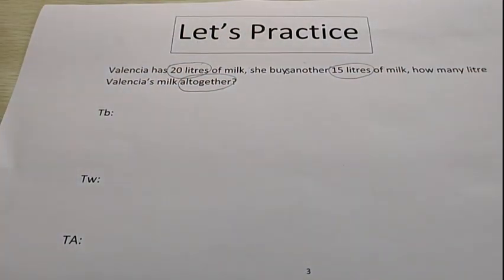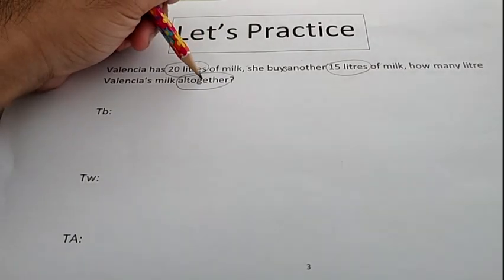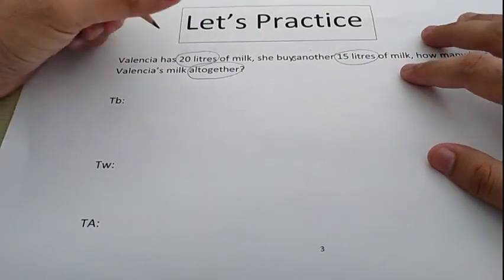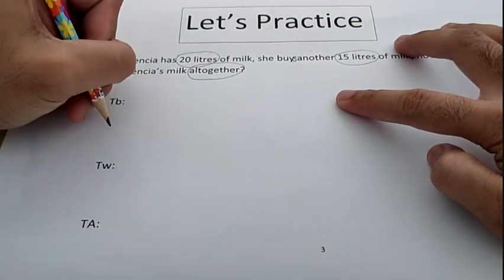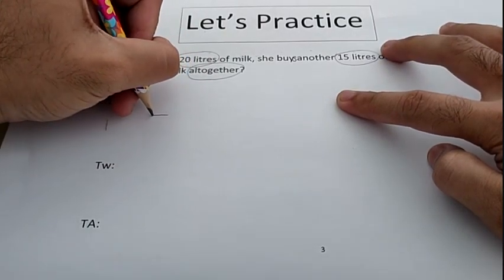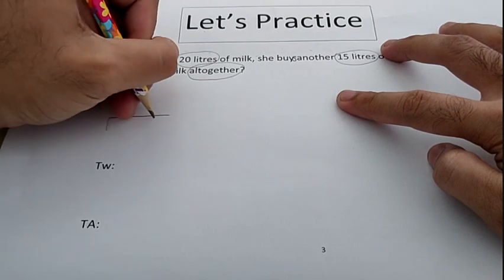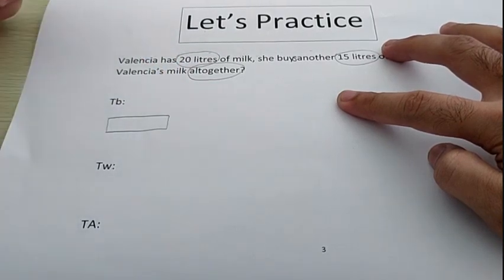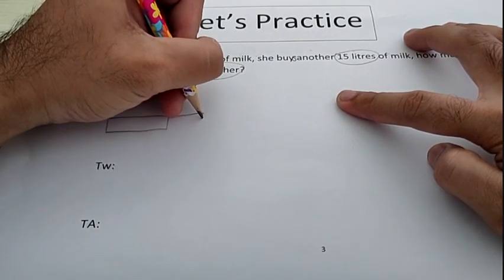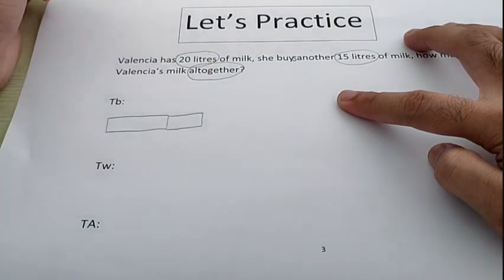Have we found all of the clues already? Very good. Now let's check what the clue is, so we know what bar we have to use. Very good — 'altogether.' Remember, if we see 'altogether,' we have to use the simple bar. Now let's make the bar. Don't forget, it must be tidy and straight.